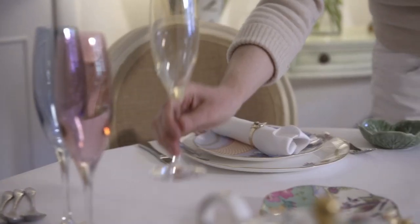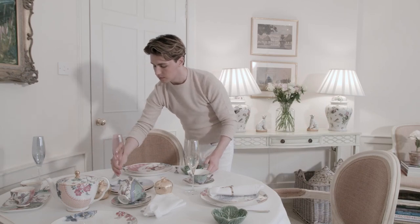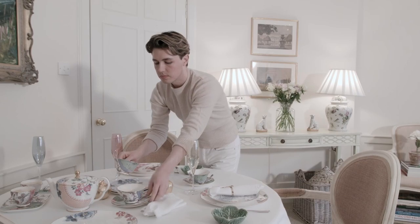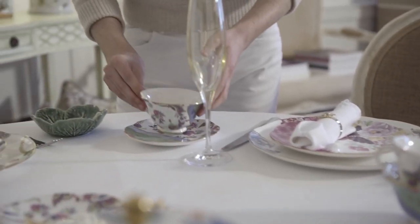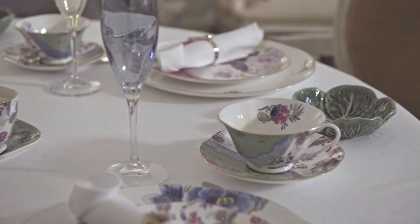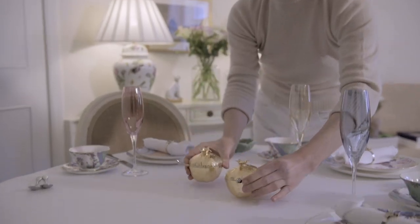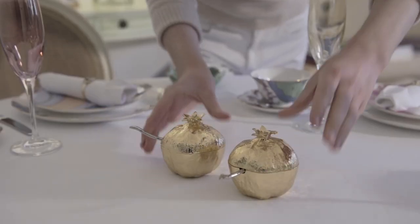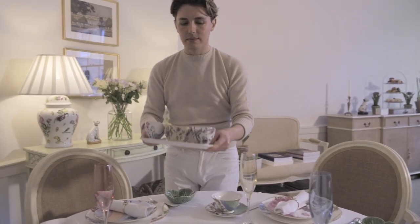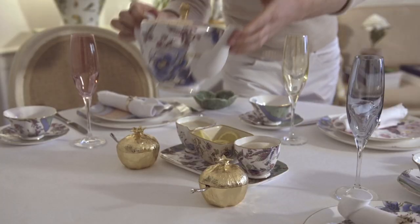Champagne is a real treat with afternoon tea. I've chosen these glasses in pastel colours which brighten the whole table and are so different to just using plain glass. The tea set I'm using is by Wedgwood and it's called Butterfly Bloom — it's a real favourite of mine. These golden pomegranate dishes with miniature spoons add a touch of luxury to the whole table and are a fun way to serve jam and cream. Now for the all important milk, sugar and lemon — not forgetting the tea of course.